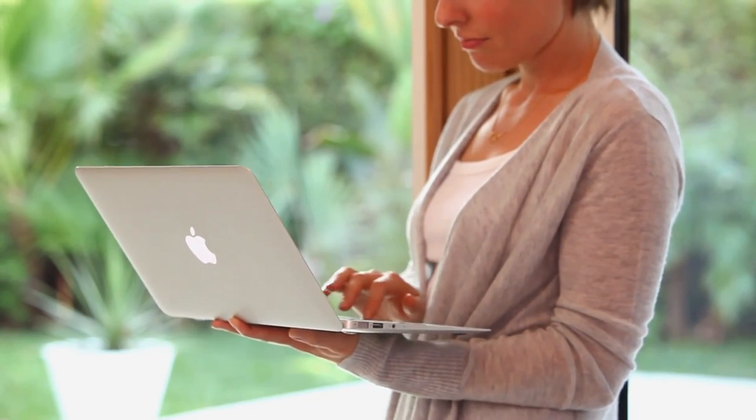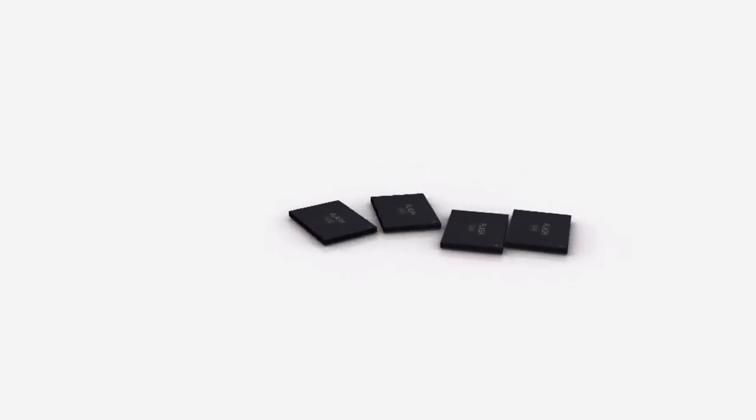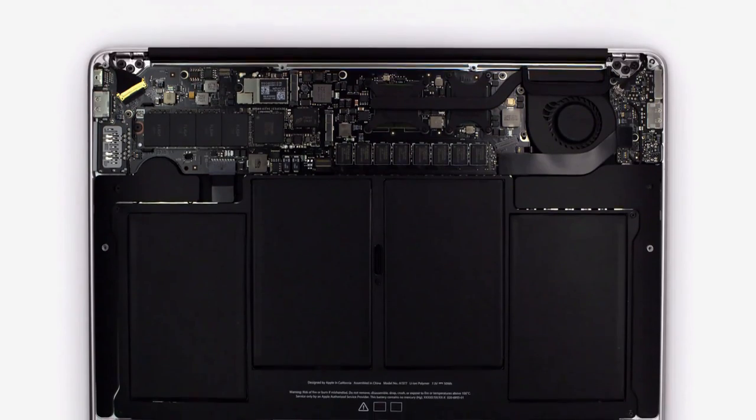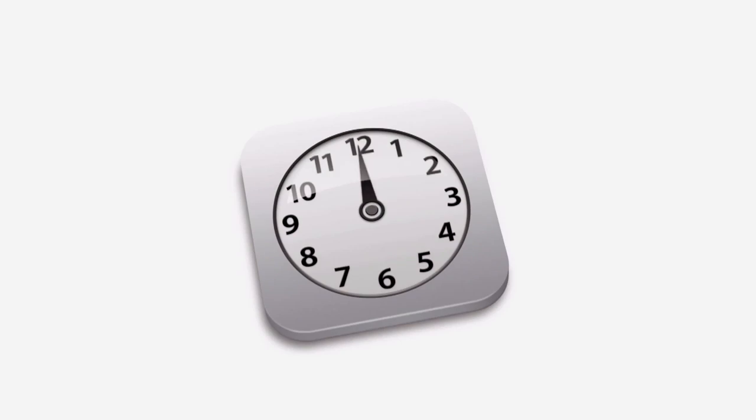One of the key design decisions that we made early on with the new MacBook Air was to use flash for storage. We do flash storage differently than other computer manufacturers. Rather than package it inside a housing, we place the chips directly on the logic board, so we can be much more efficient about the way we use space. This gives us a lot more room for batteries, so you get up to five hours of battery life on the 11-inch product and up to seven hours on the 13-inch product, and up to 30 days of standby time.